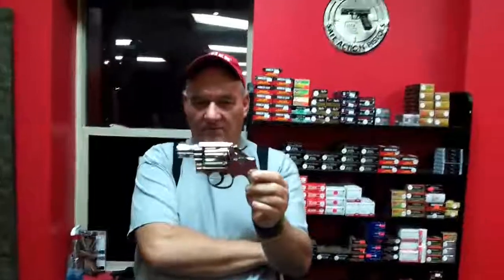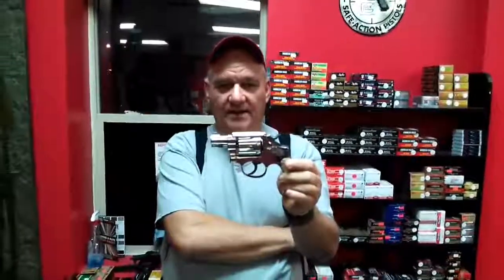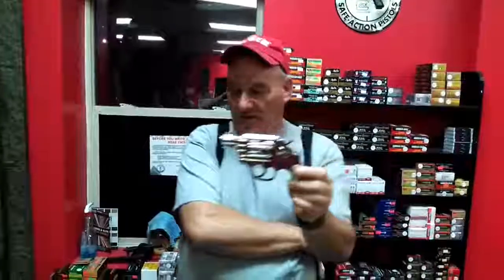Something you might want to think about if you want an heirloom-quality gun to put in your safe or add to your collection — this is one of them.